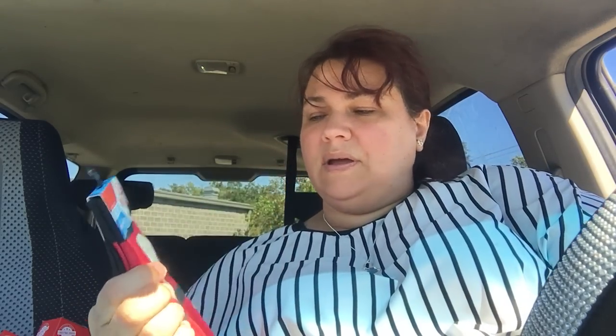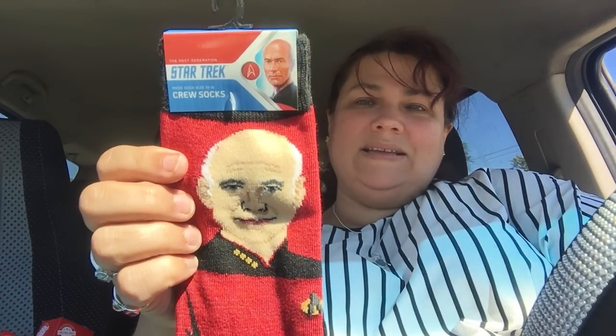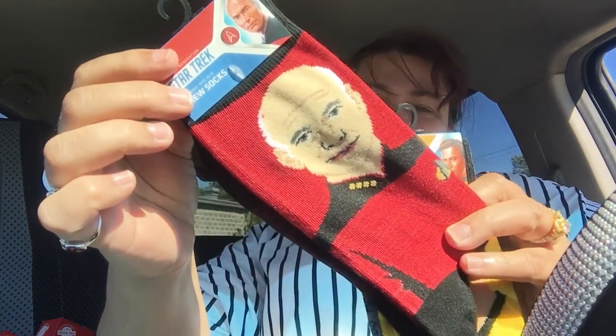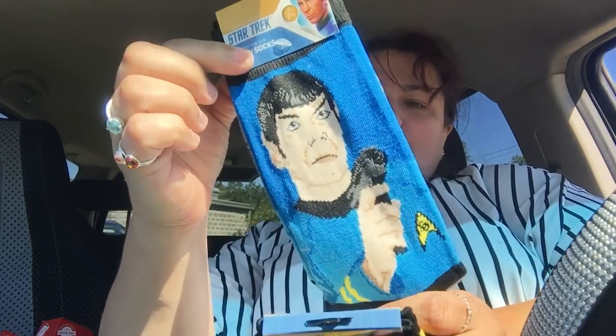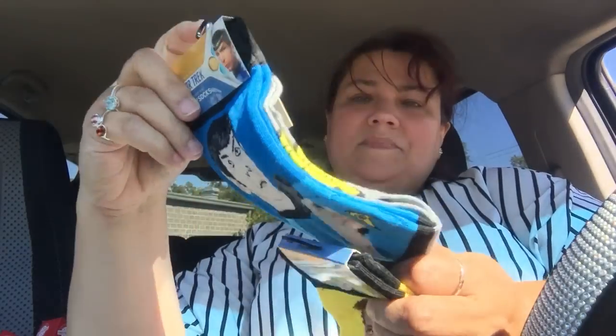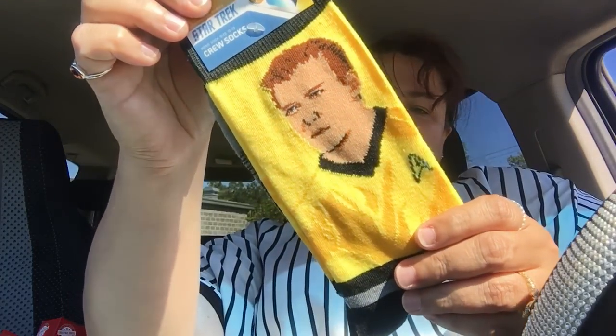Then they brought back the Star Trek socks. They had these — I want to say they had these out two years ago, and I was really excited to see that they are back. So here we go, Star Trek for our Trekkies. Very cool. It does say Star Trek The Next Generation on the bottom. So I got him, I got Spock, and the last one just doesn't say Next Generation — it says Star Trek.